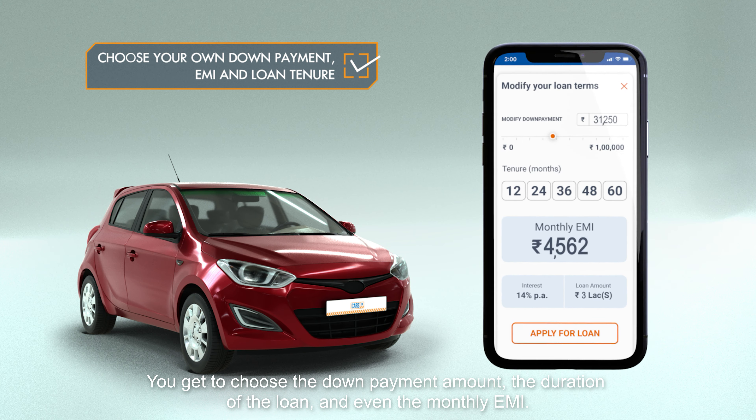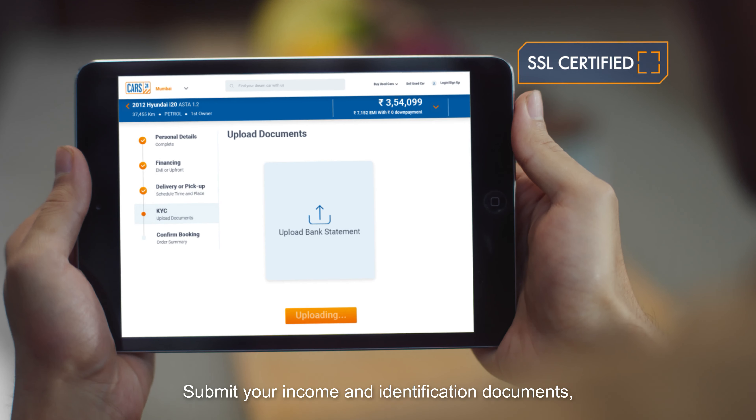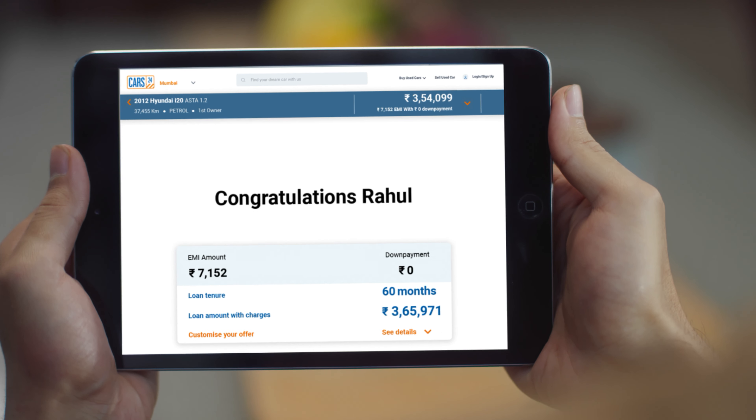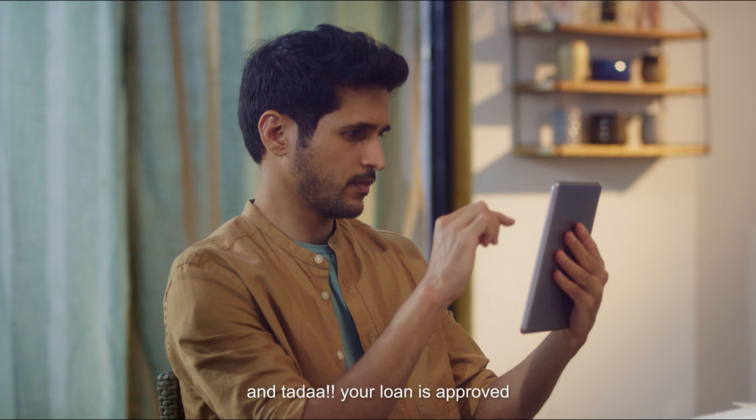It's all very flexible. You get to choose the down payment amount, the duration of the loan, and even the monthly EMI. Submit your income and identification documents, do a video KYC, sign the agreement, and ta-da, your loan is approved.